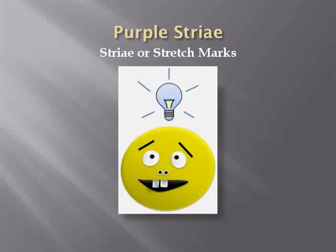Purple striae, also known as purple stretch marks, are thin purple streaks which occur on the skin due to loss of collagen and connective tissue. They most commonly occur in the abdominal area.